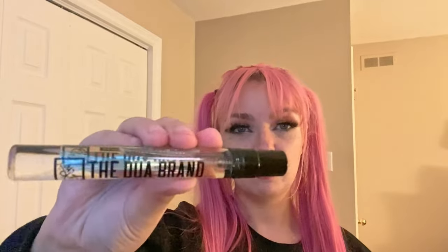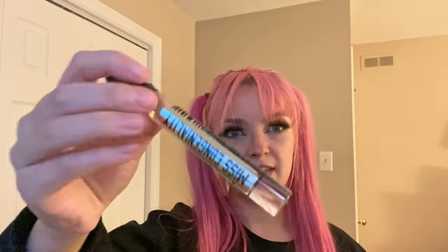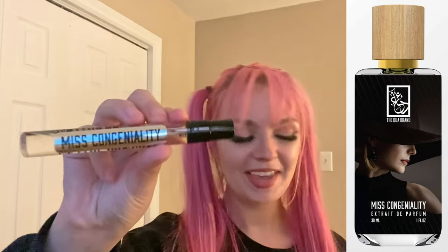On to our 10 ml vials, which I bought directly from the Dua website. The packaging is pretty simple — they have the name listed on a little sticker on the back, and these are also spray bottles. It's a very nice spray.